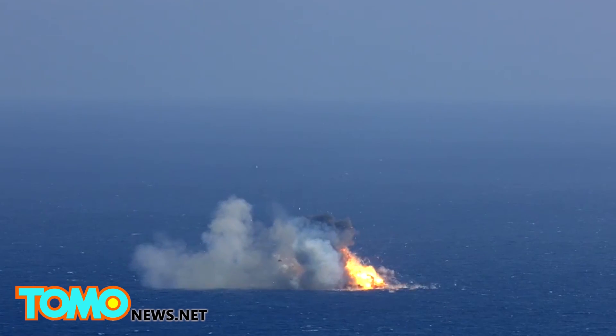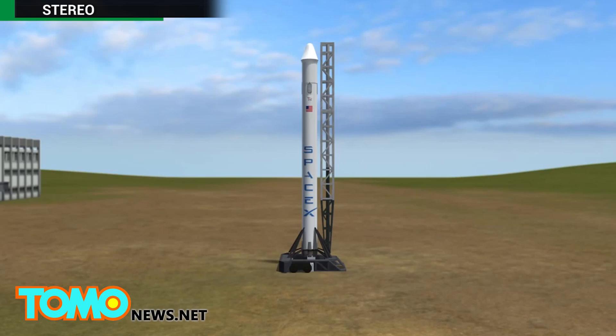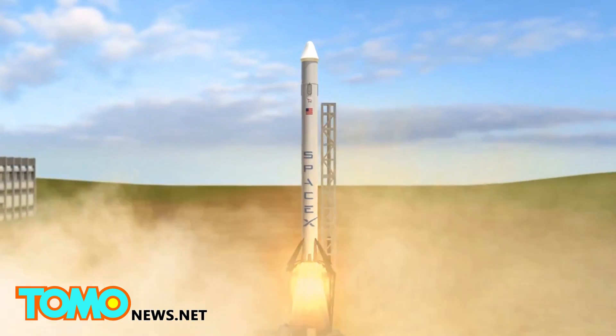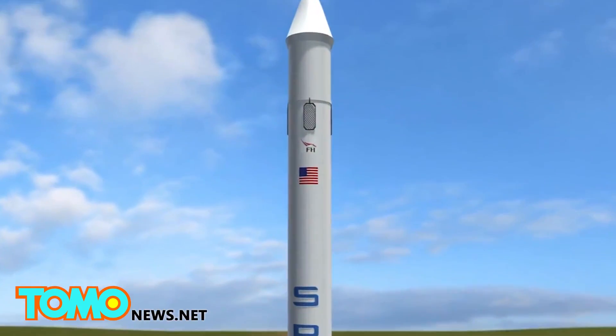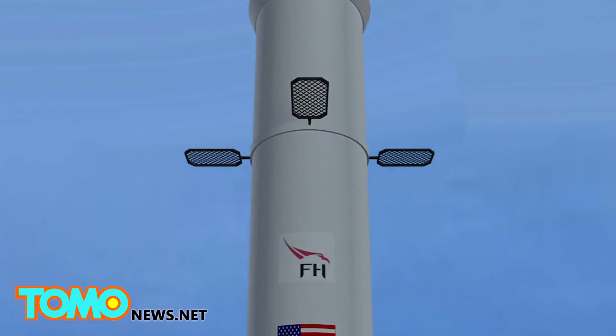SpaceX hopes to solve both these problems, and it's getting closer. While most rockets can be used only once, SpaceX rockets are designed to return to the launch pad by way of vertical landing.